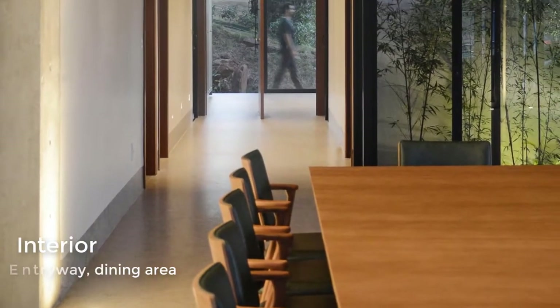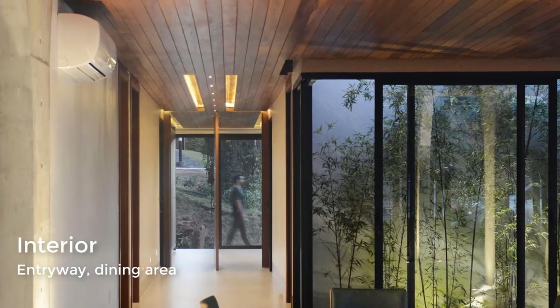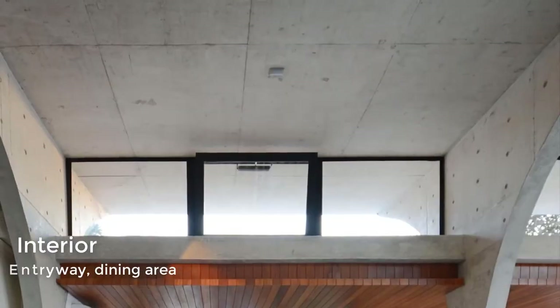A pivoting front door welcomes people to the home, while a wood ceiling with lighting adds a sense of warmth to the interior.